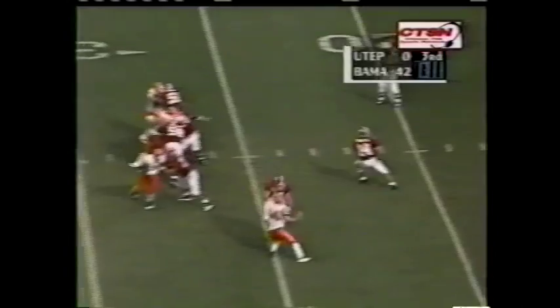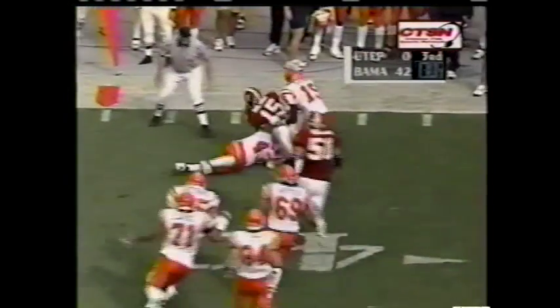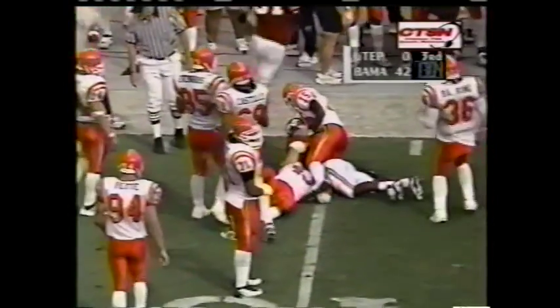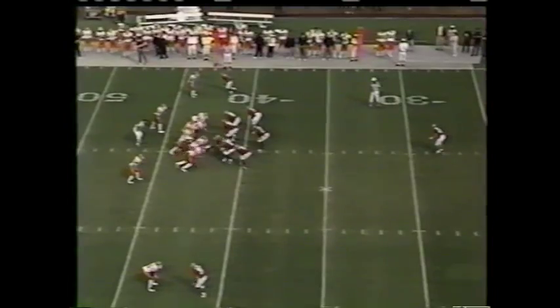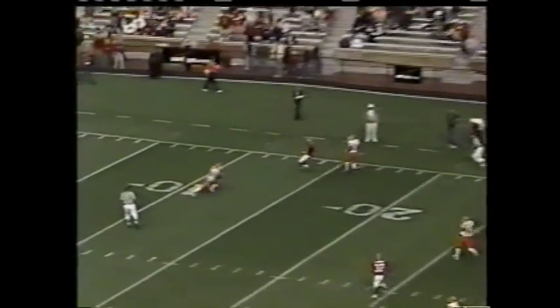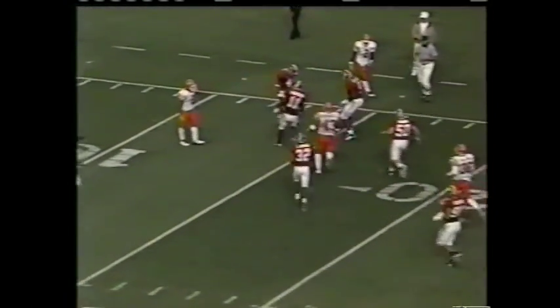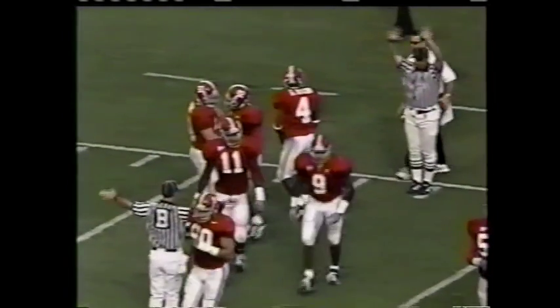Third down — Tyler to throw. Catch is made by Millens but they wrap him up and he will not get the first down, a yard shy. His only punt went 58 yards. Wobbly spiral this time, and that one will roll dead at the 13.